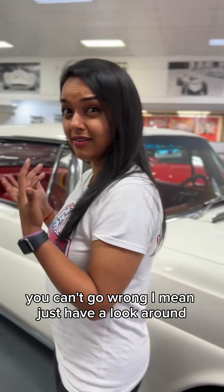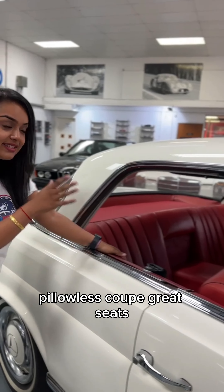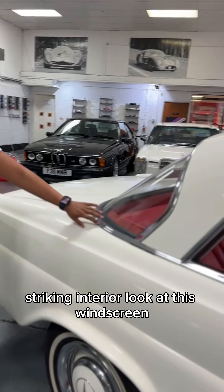On a serious note, I mean, look at this car. She's stunning. At £28,995, you can't go wrong. Let's have a look around.